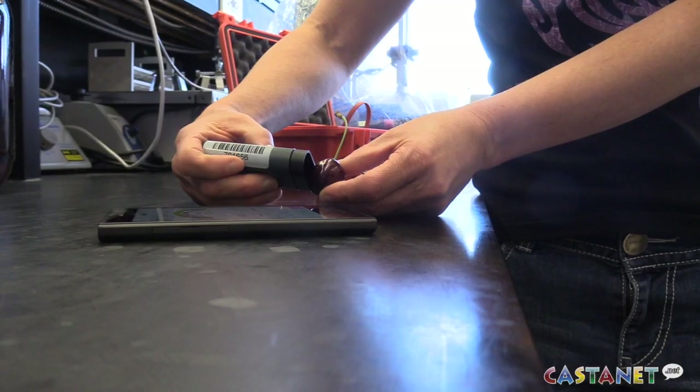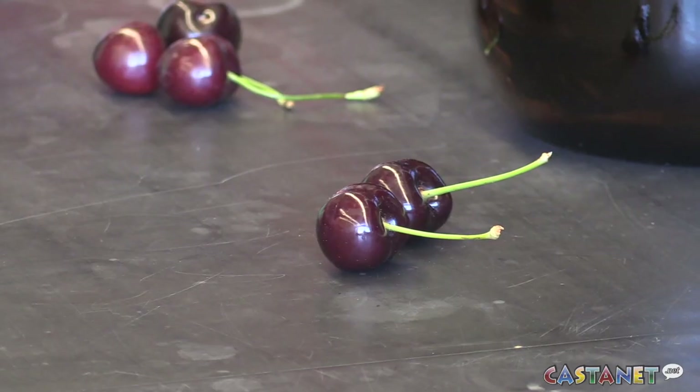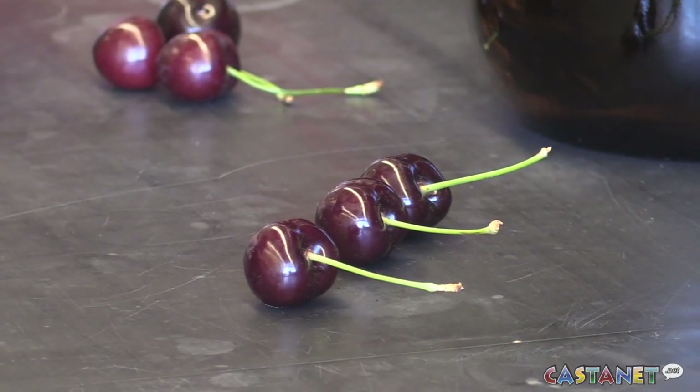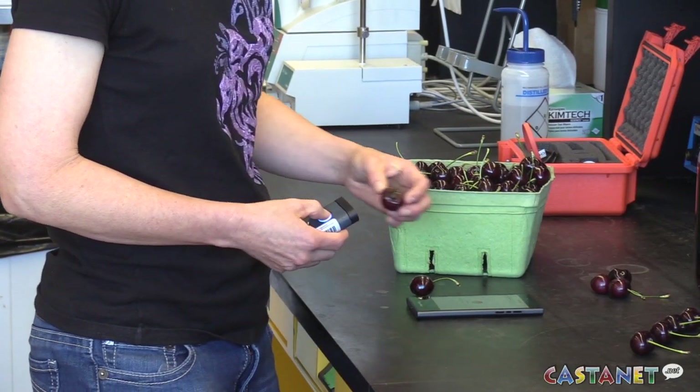This little instrument is a spectrometer. A spectrometer is an instrument that shines light into the fruit and light actually gets reflected back out of the fruit. There is a light that shines out of the small hole and it bounces back from the cherry into the bigger sensor.